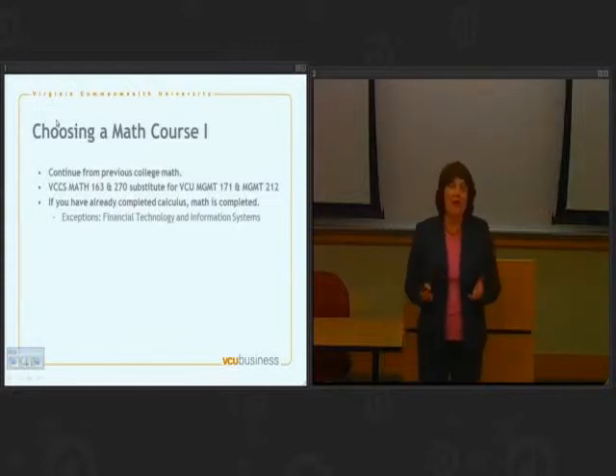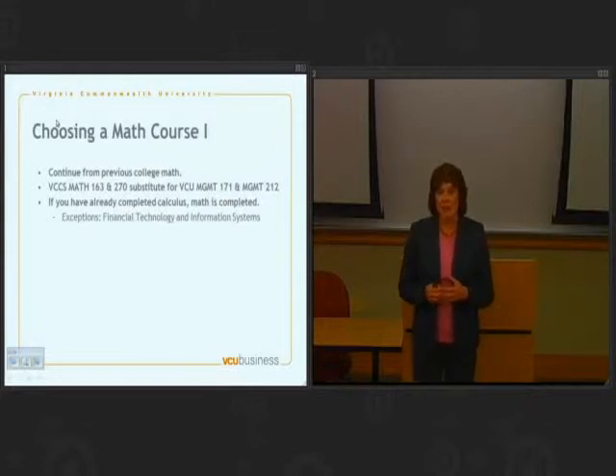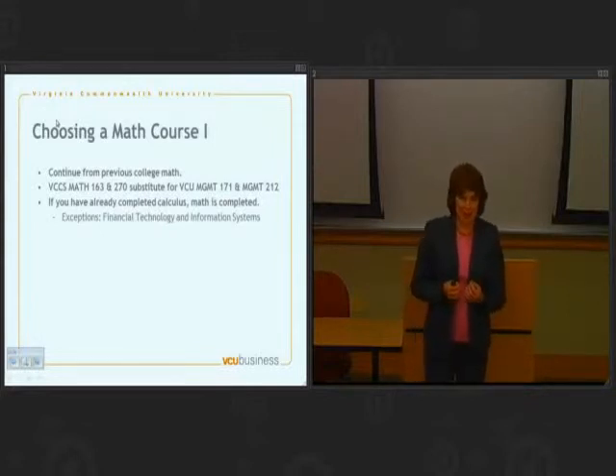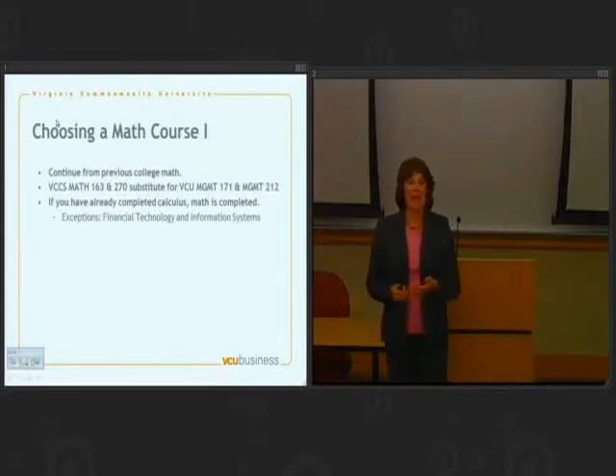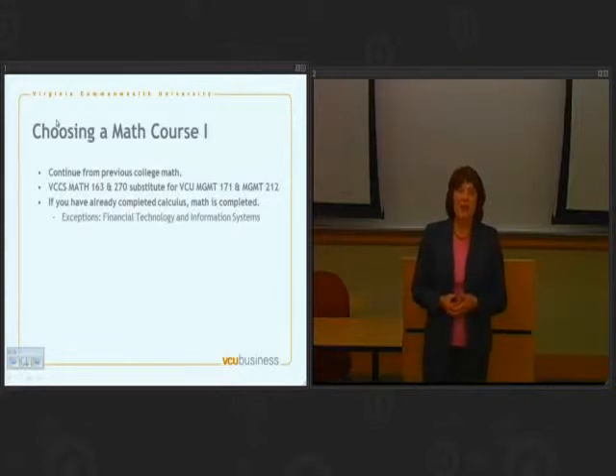If you already have college credit for calculus, your math is probably finished. There are a couple of exceptions. If you're in our financial technology program, that's a math-intensive program and you'll have plenty more math to take. If you're in information systems, there is another math class that you'll take, which is mathematical structures.